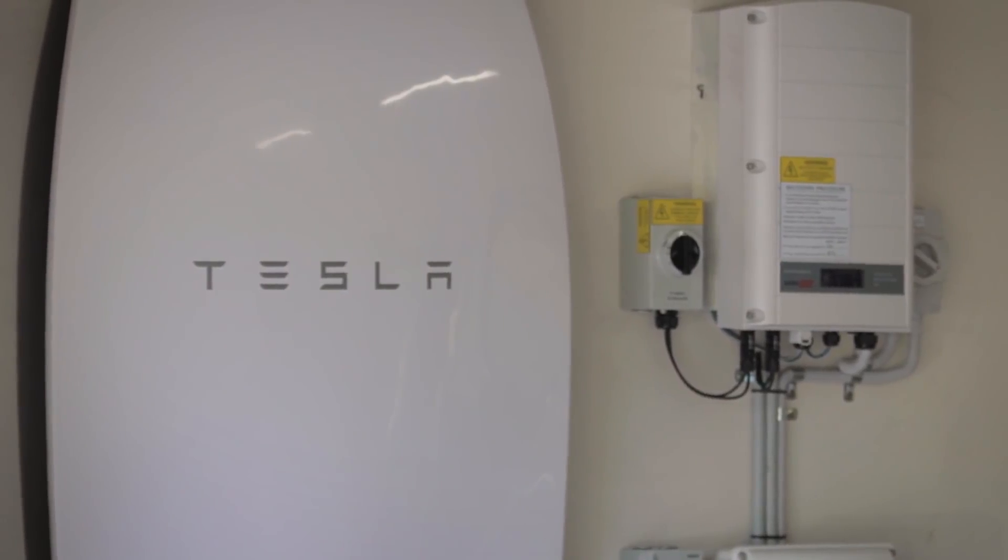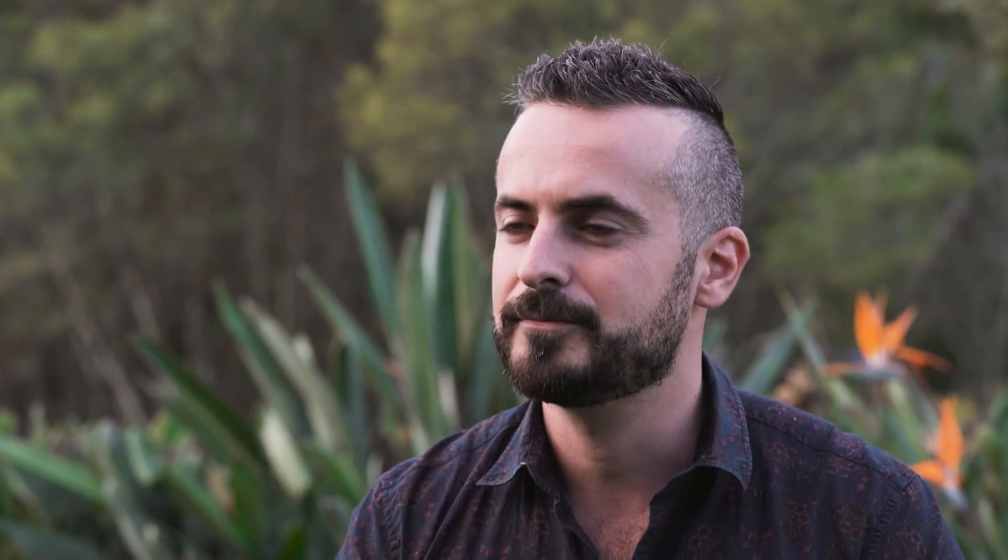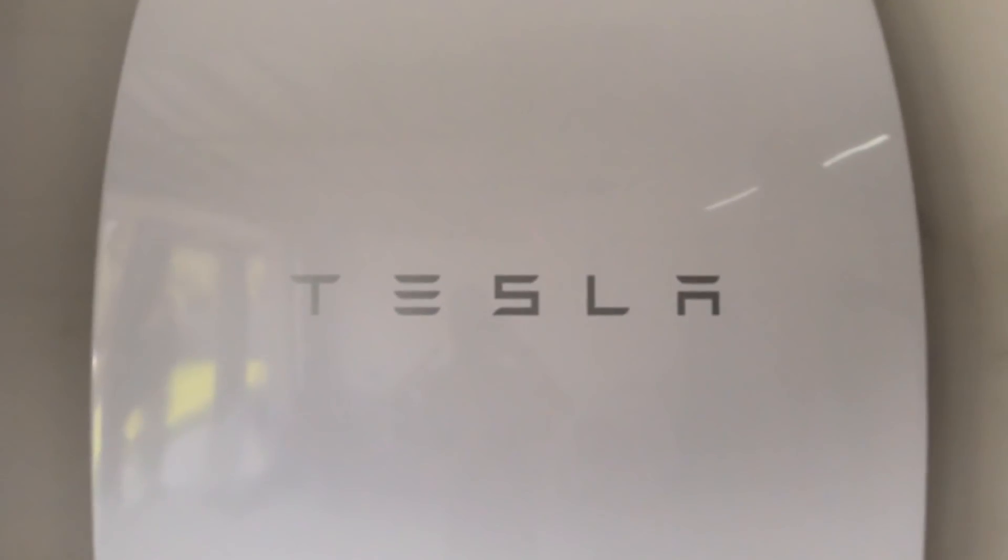I knew the battery technology was good, but the form factor of the Tesla Powerwall — it has to look good as well and not take up too much room. It looks futuristic. They've spent the time on the design.